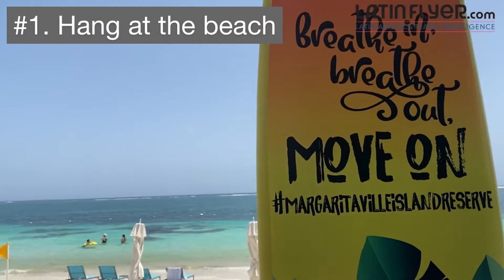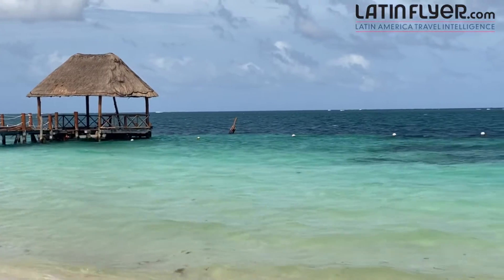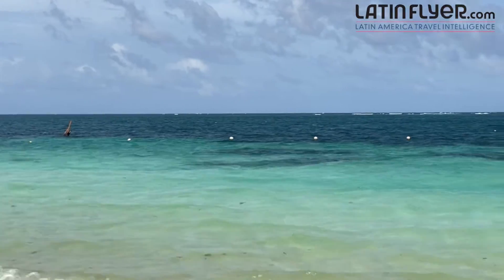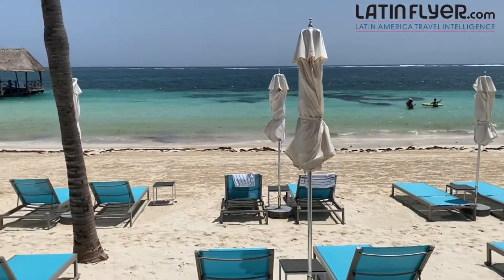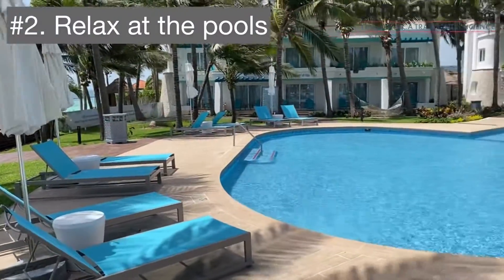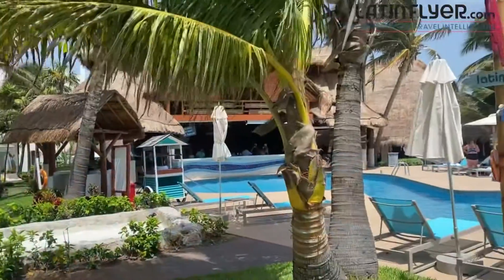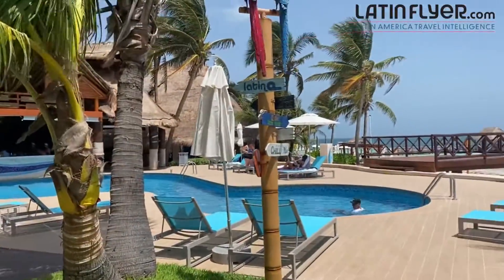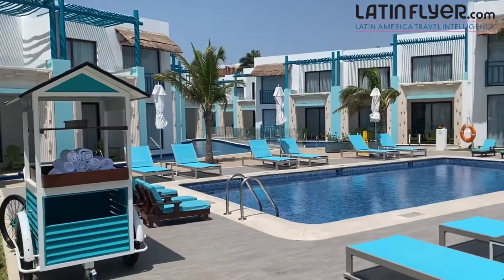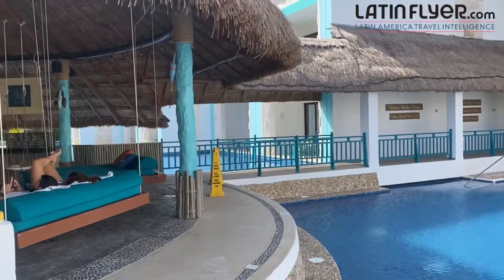Number one is to hang out on the beach. This is a natural choice at a hotel like this. Margaritaville has a scenic stretch of land and you could spend hours relaxing on the wonderful sands and wading into the warm waters. The multiple swimming pools are also a great place to relax — that's why lying at the pool is my number two suggestion. No matter what room you have here, you're just a few steps from a pool and a lounge chair and, of course, the beach.